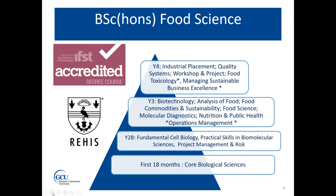In third year, the degree becomes much more food specific, where you study biotechnology, analysis of food, food commodities and sustainability, food science, and molecular diagnostics. You also have the opportunity to choose either nutrition and public health, or operations management, which is another business module.